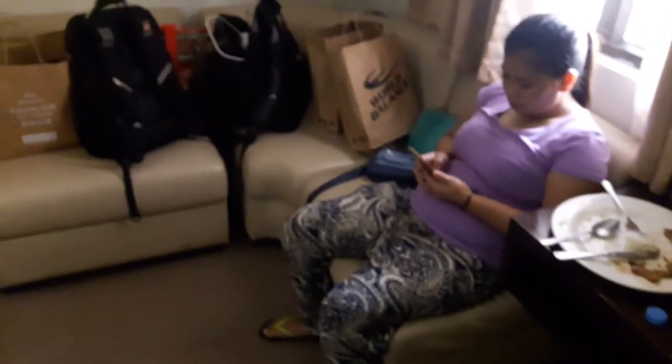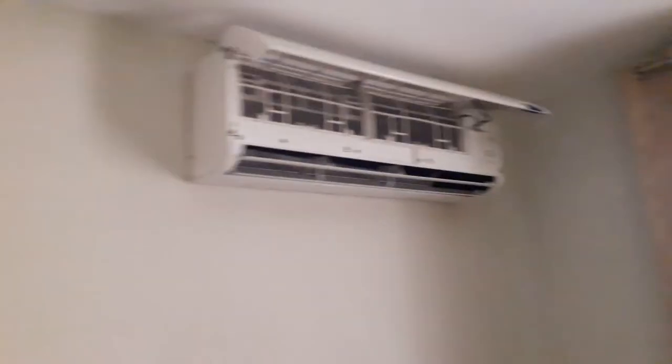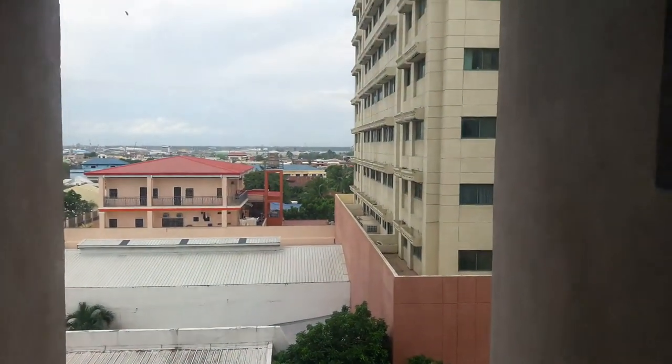And then you have this sofa here. This is the refrigerator — there's nothing in it, so you don't get a stocked fridge, which is fine with me. You can order all things from the restaurant. Here's the air conditioner, but the air conditioner is broken. And here's our view from our room.